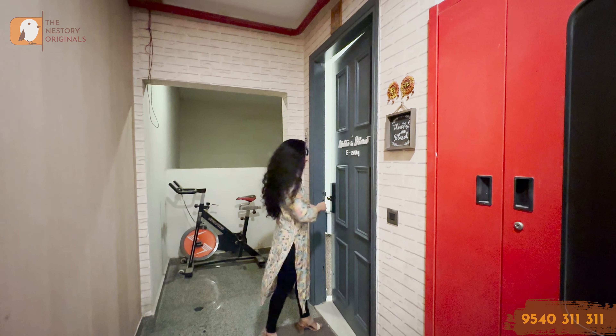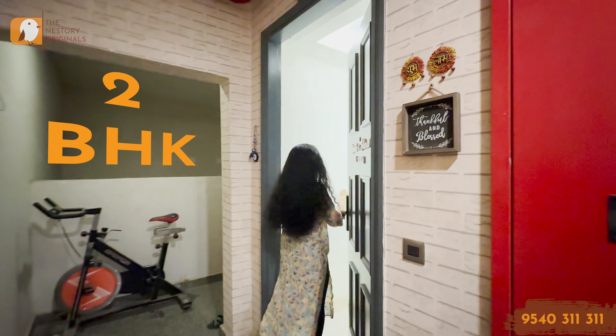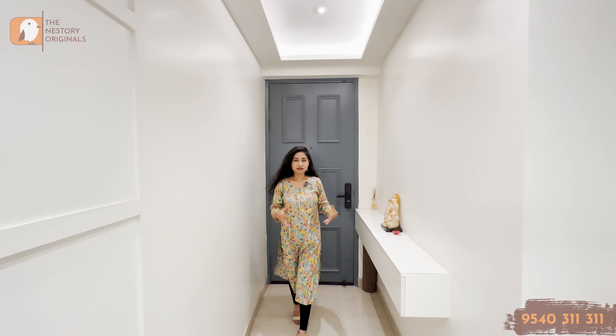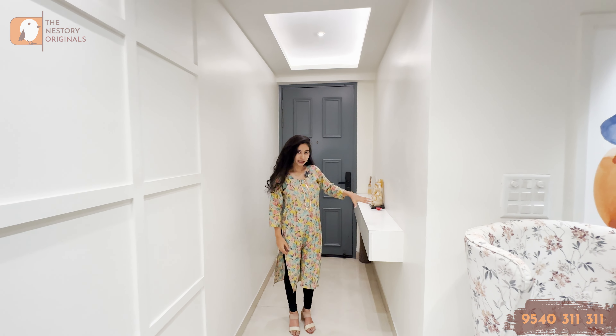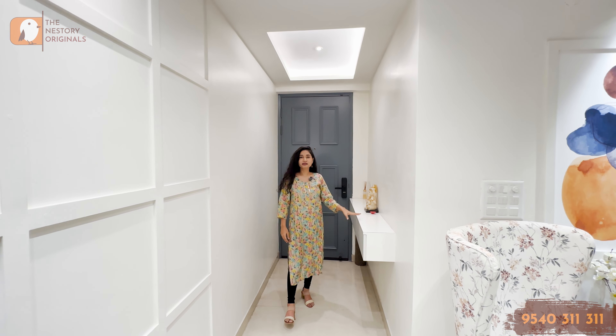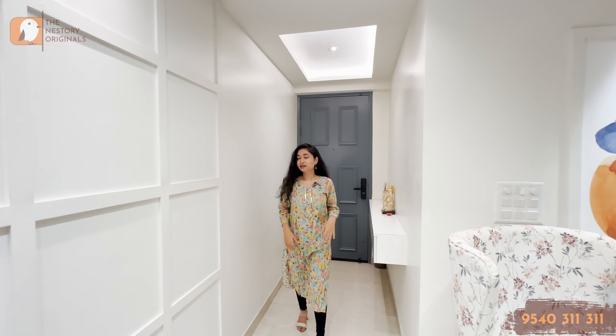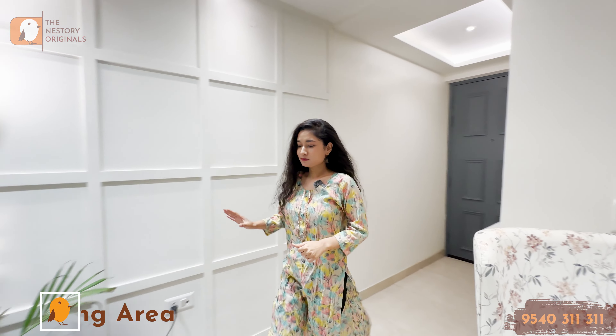Come on, I'll just show you inside this 2 BHK, which is a unit of 1245 square feet. First of all, you enter with your foyer area, which is a hanging around storage area. After that, you start with the living and dining space.